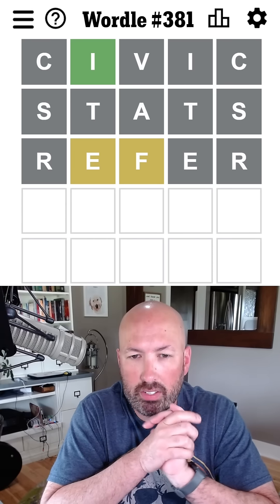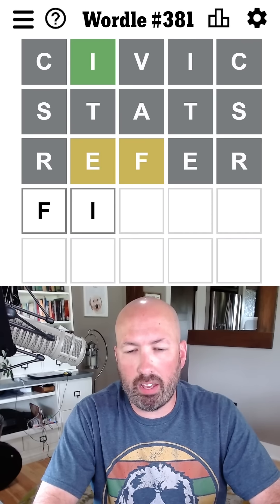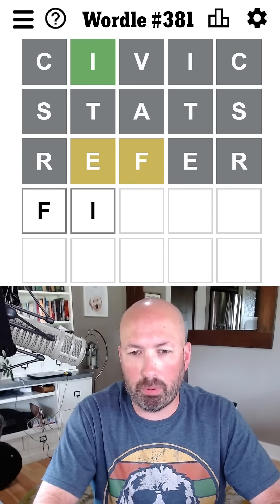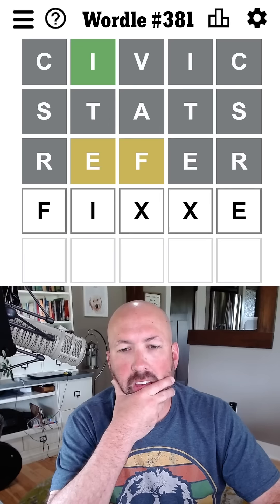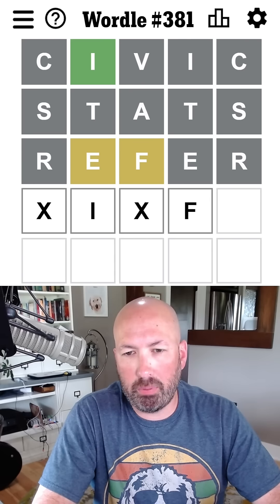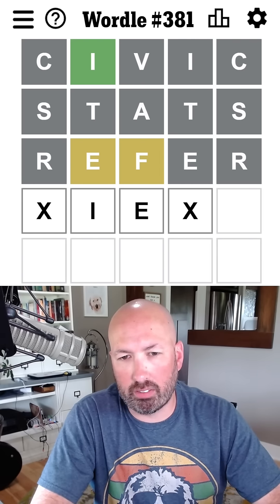So there's an E and an F. Maybe F-I. Now the E is probably not after the I — could be, but probably not. So it's probably at the end, which makes sense anyways. Although I'm not sure what's going to fit that pattern. Otherwise, the F could be here, or E, and then the F could be a lot of places.